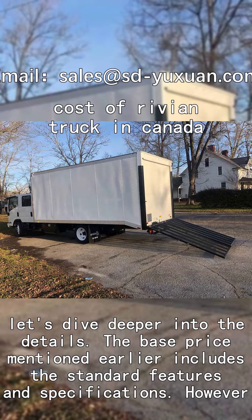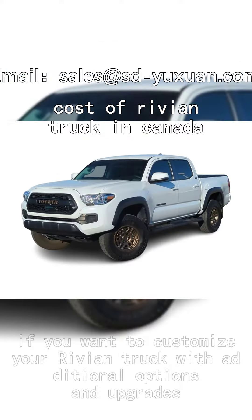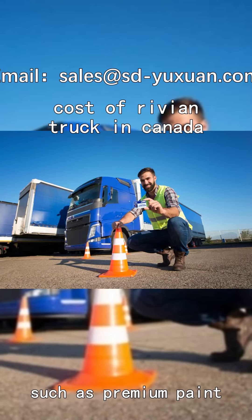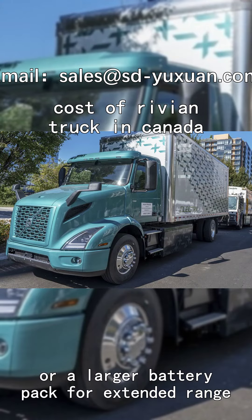The base price mentioned earlier includes the standard features and specifications. However, if you want to customize your Rivian truck with additional options and upgrades — such as premium paint, enhanced off-road capabilities, or a larger battery pack for extended range —